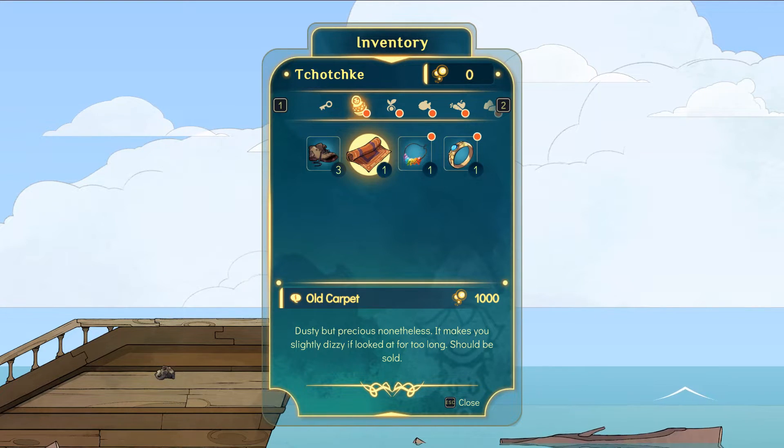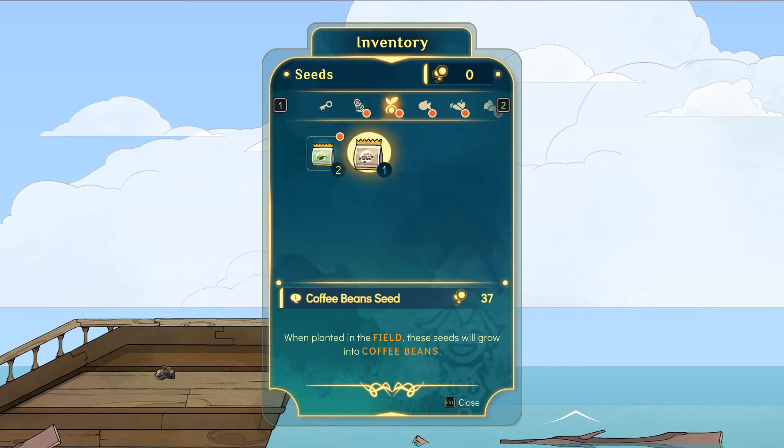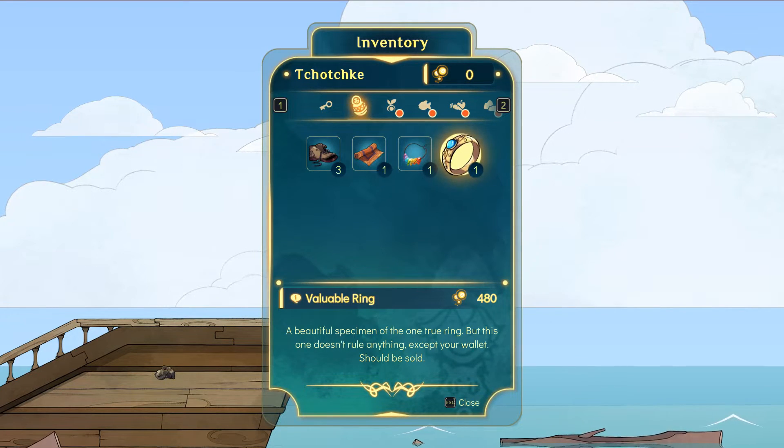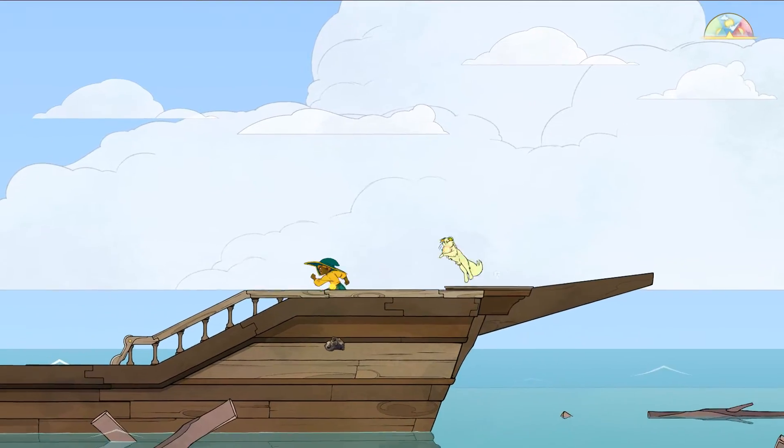The carpet is dusty but precious nonetheless — it makes you slightly dizzy if you look at it too long, should be sold. We also have a beautiful vibrant necklace: used to find guardians in another life, it no longer has any use, should be sold. And a valuable ring — a beautiful specimen, one true ring, but this doesn't rule anything except your wallet, should be sold.